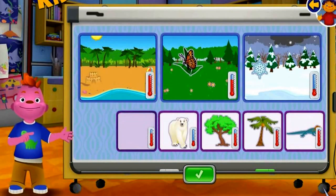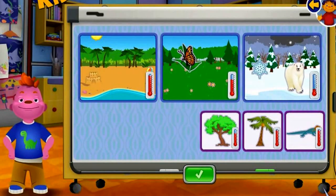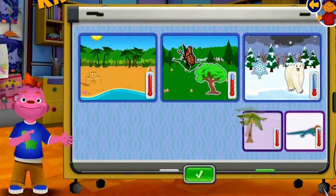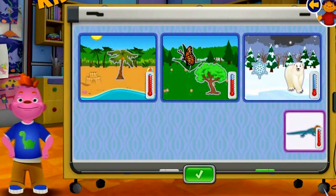Butterfly! Polar bear! Snowflake! Apple tree! Coconut tree! Coconut tree! Apple lizard!